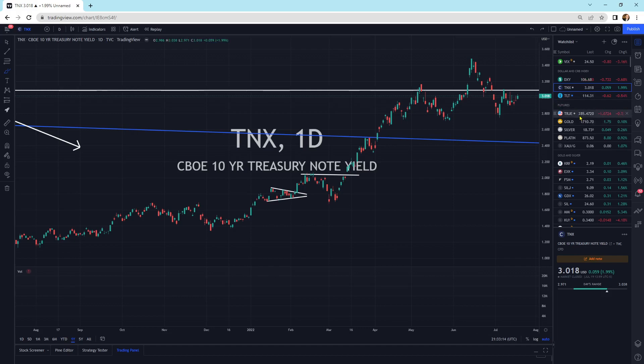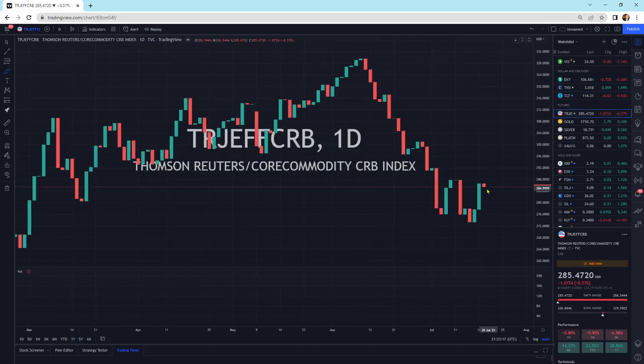Looking at the CRB index, we're getting a little bloody nose here. That's usually a continuation pattern higher. The sellers are not selling this thing off. If this turns up and starts moving higher, I would say that 10-year yields will follow to the upside — an inflationary move higher — and that the recessionary fears are behind us. We do have a broken downtrend line that has broken to the upside, which is a positive, and it does look like it wants to go higher from a candlestick perspective.